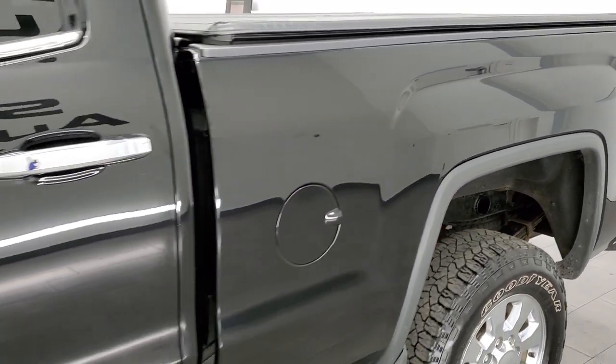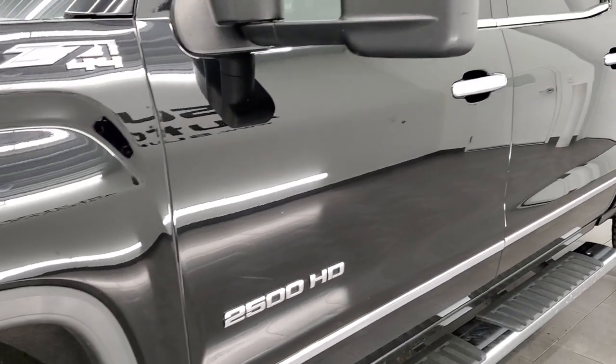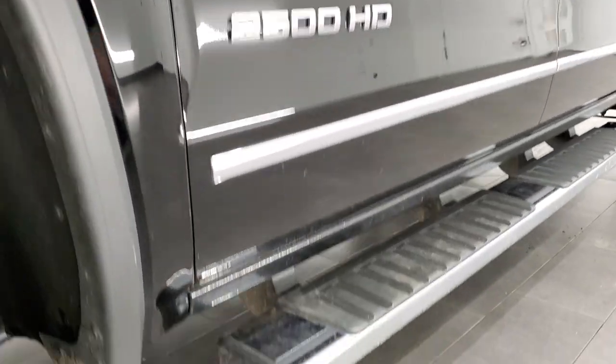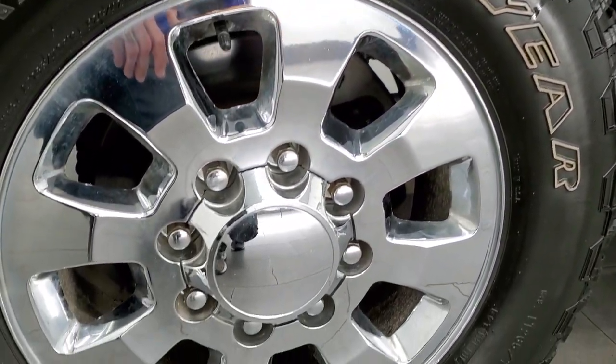And if you like the video and want to subscribe to our YouTube channel where we do videos of our new and used inventory each and every day here at Summit Auto, in the upper right-hand part of the screen is a subscribe button. Click that and then click the bell notifications. You'll get updates every time we do videos here at Summit.